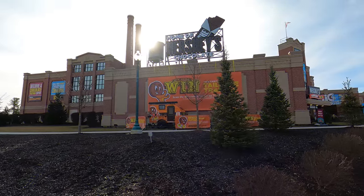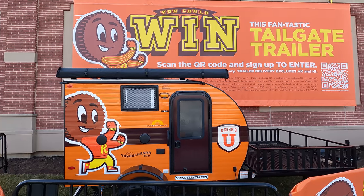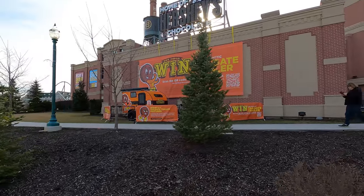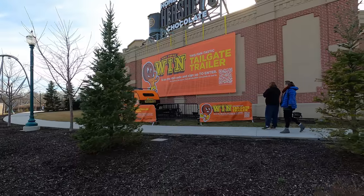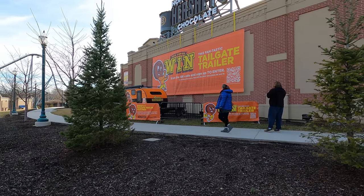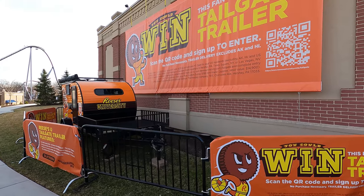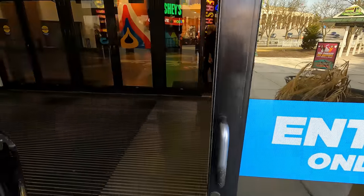First thing I'm noticing before I even walk in is this Reese's Tailgate trailer that you could possibly win. Very interesting. I don't know where I would keep it though — I can't win because I don't have any space or anything to pull it with, so I wouldn't be able to take it home. It definitely looks cool. You can enter via the QR code and possibly win this tailgate trailer.